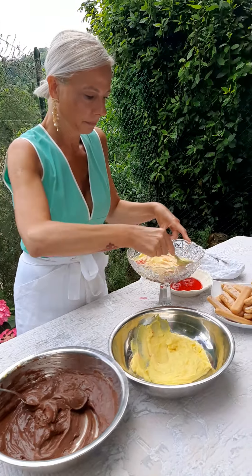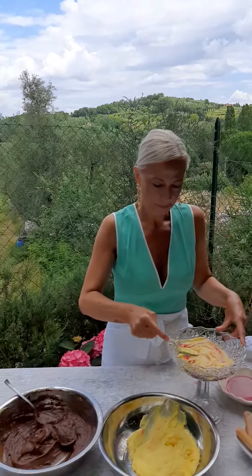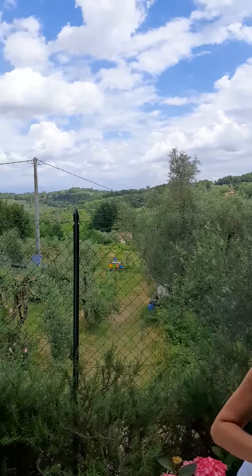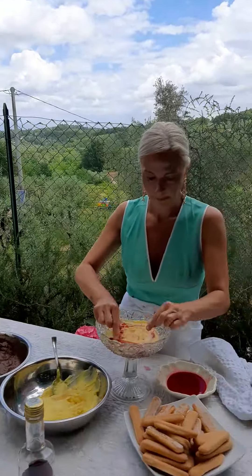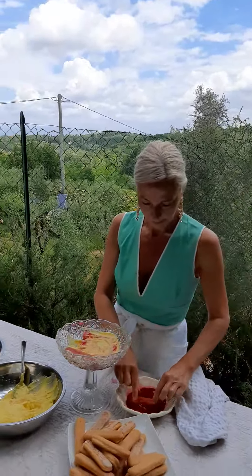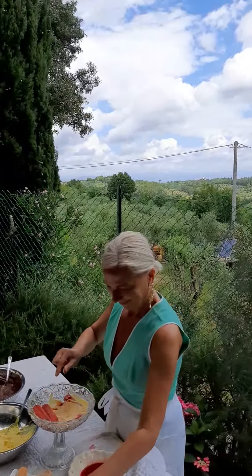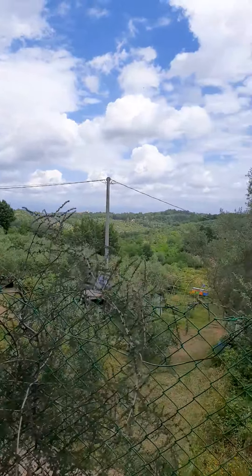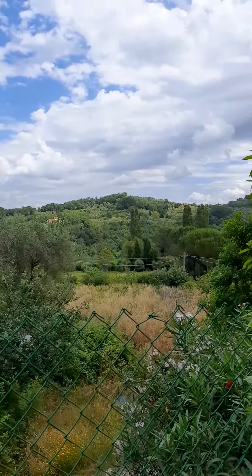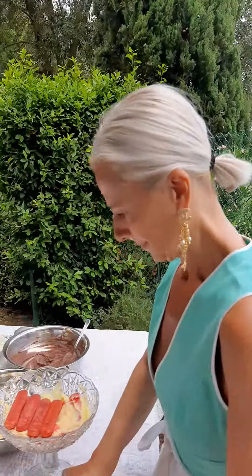I'll go around the table, guys — I want to show you as Monica is cooking. Look at the view! You see what a wonderful place we are? Monica, you are so lucky, you are very fortunate. I would like to stay here. We are not so far from my house, but I don't have this wonderful landscape.